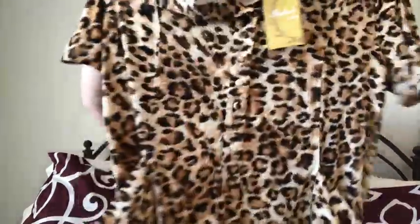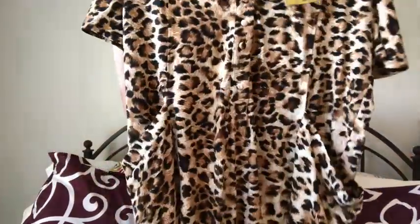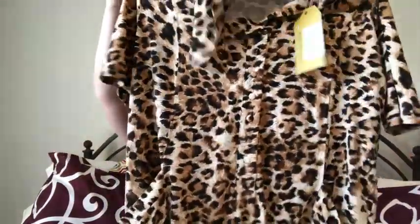I think it would be really cute with several different shoe options — maybe black flats or black loafers, also cute with booties for fall or winter. I really do like it, so I hope it fits because I'll probably purchase it if it looks good on me. I love leopard and I haven't found anything like this. It's very soft.